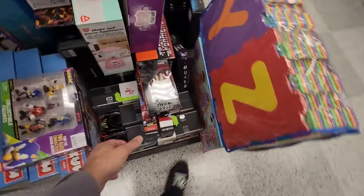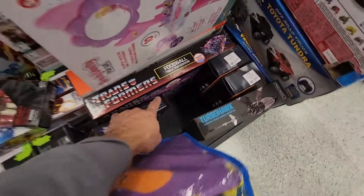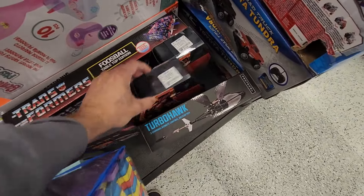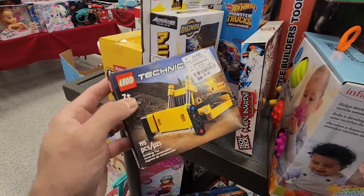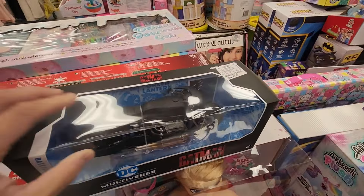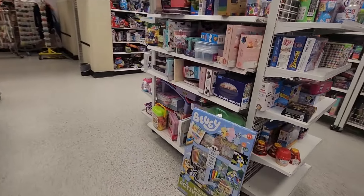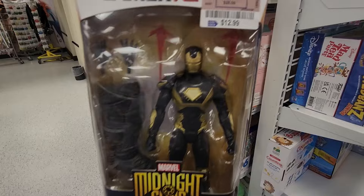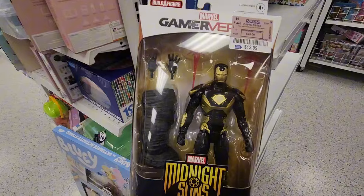Okay, we have Lando Calrissian, Transformers, foosball tabletop edition. Batcycle, $7.99. Midnight Suns Iron Man — never seen this before. Game Reverse, Marvel Legends. That's awesome right there.